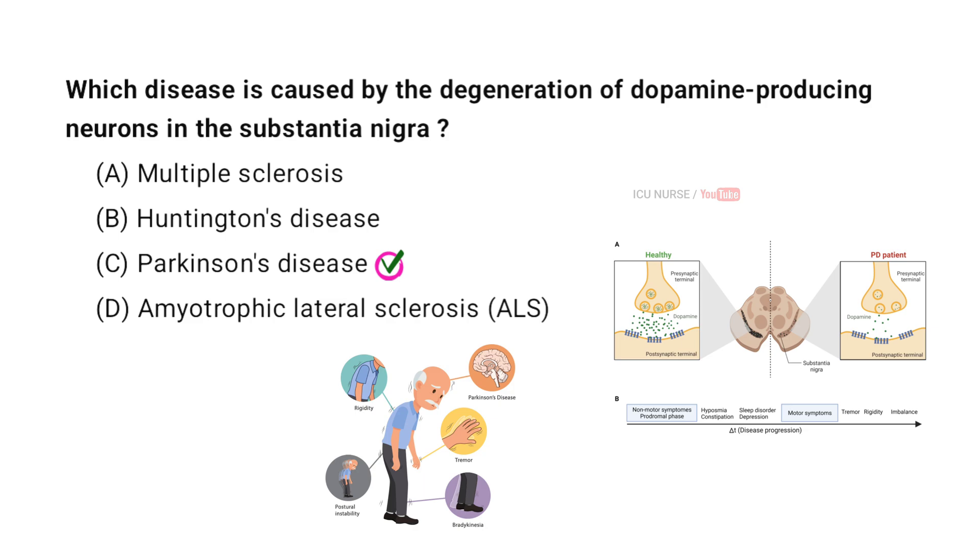The disease caused by the degeneration of dopamine-producing neurons in the substantia nigra is Parkinson's disease. In this condition, the loss of dopamine leads to problems with movements such as tremors, stiffness, and difficulty with balance and coordination.